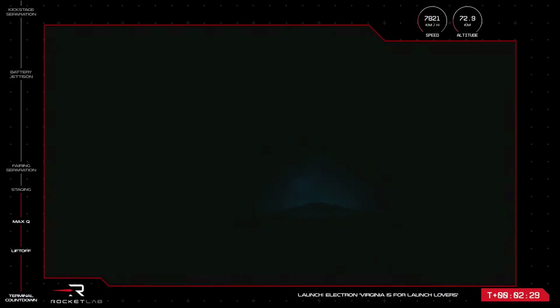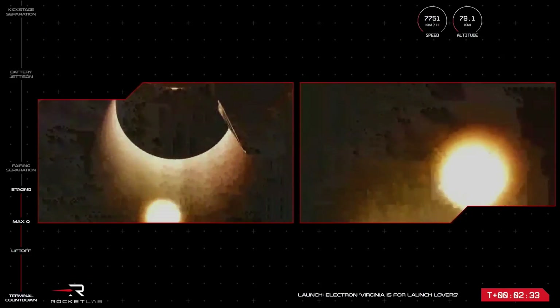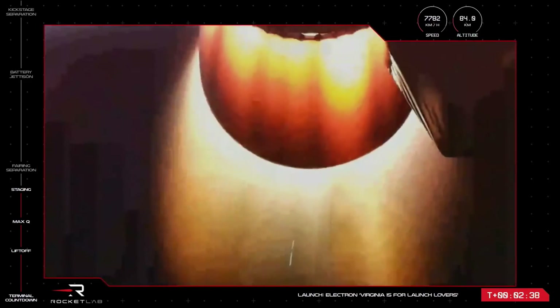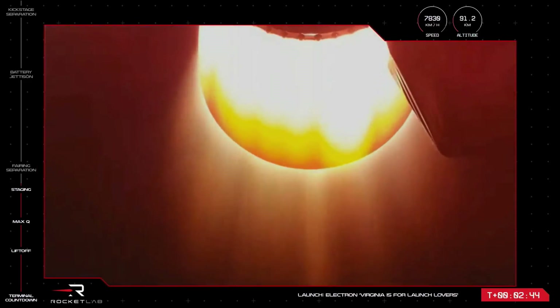MECO confirmed. Stage separation successful. Stage 2 ignition. Excellent news there from our launch operators — Electron has had a successful MECO, stage separation, and stage 2 ignition. The next milestone will be separation of the rocket's fairing. We do this to lose unnecessary weight once Electron is through the Earth's atmosphere.